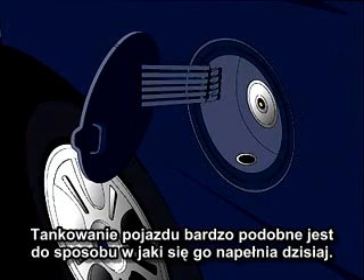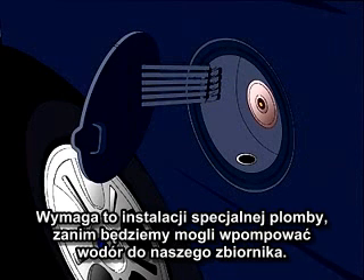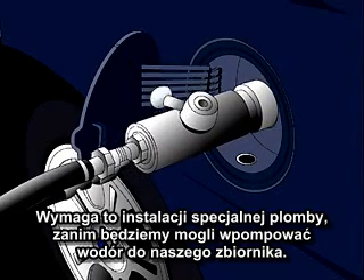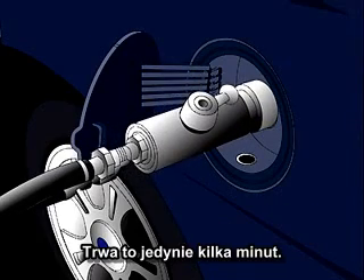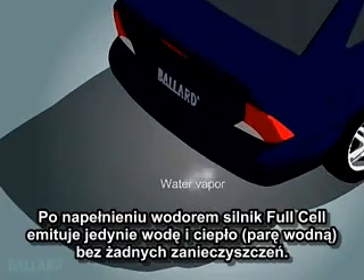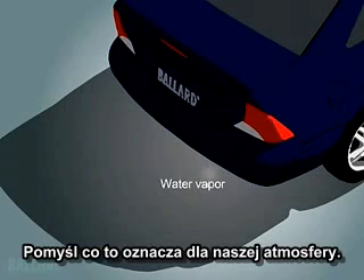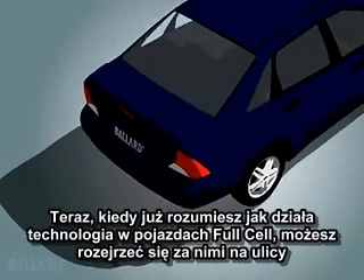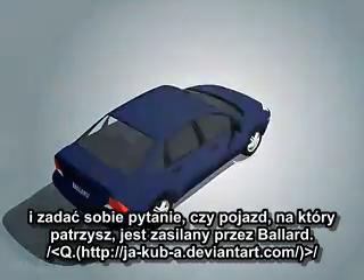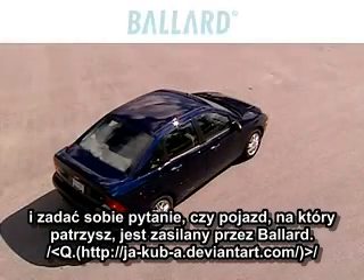Fueling the vehicle is very similar to the way you refuel your vehicle today, but requires a special sealed connection before the hydrogen can be pumped into the vehicle's storage tanks. It only takes a few minutes to refuel a fuel cell car. And when fueled by hydrogen, a fuel cell emits water and heat and no pollution. Think what this means to the air around us. Now that you understand how the technology works in a fuel cell vehicle, you can look for them on our roads, and ask yourself whether the vehicle you see is powered by Ballard.